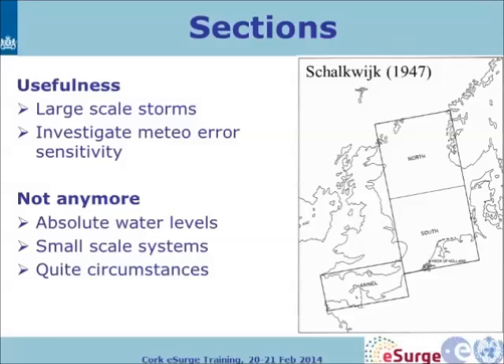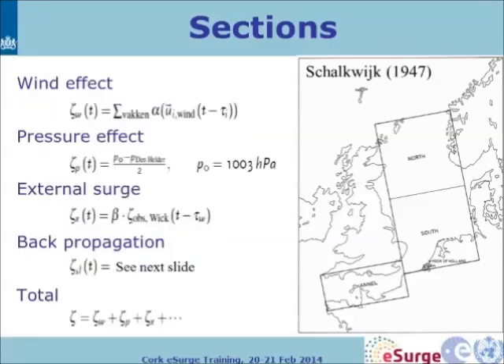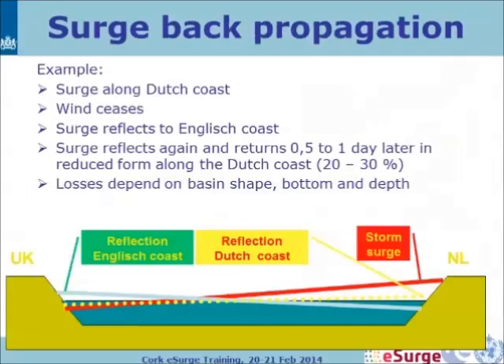These section models had terms to capture wind effect, pressure effect, external surge effect, and back-propagation. For example, for back-propagation: there's a surge along the Dutch coast, the wind drops, and the surge at the Dutch coast can reflect to the English coast. That surge can then reflect at the English coast and returns half to one day later in reduced form — typically 20% to 30% of the original surge — along the Dutch coast.